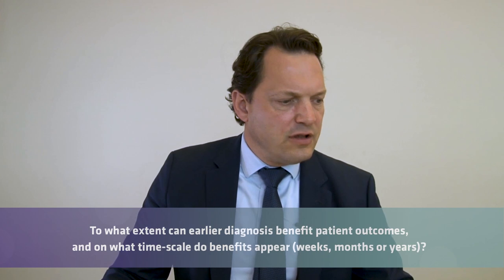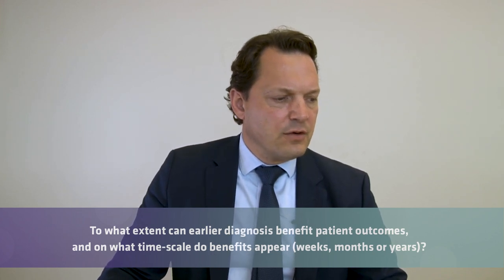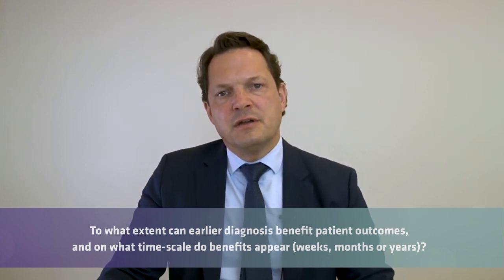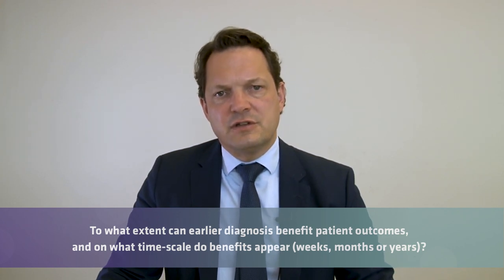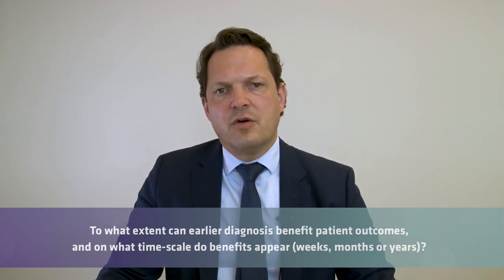Question: to what extent can earlier diagnosis benefit patient outcomes, and on what timescale? Early diagnosis of Hunter's disease or other MPS has many advantages. First, you can offer enzyme replacement therapy. Since GAG storage already occurs in unborn babies, it is very important to start treatment early to prevent irreversible damage to tissues and organs. The prognosis and success of treatment are very much dependent on early diagnosis.